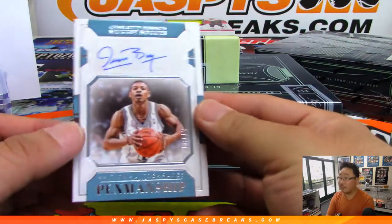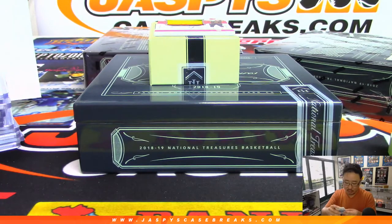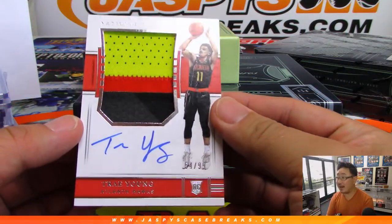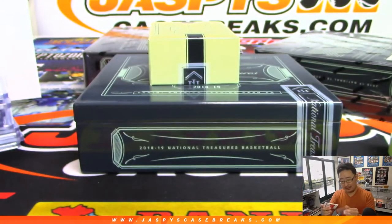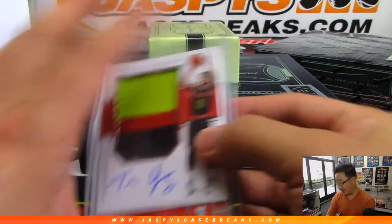For the Charlotte Hornets, it's Muggsy Bogues, Penmanship autograph, 37 out of 99 — Andrew Herman for the Hornets. Wow, look at that — we can't stop pulling Trae Youngs! What a patch and a nice autograph, 54 out of 99, Jeremy Tillman, Atlanta Hawks — Trae Young rookie patch and autograph. Nice, Trae Young — Ice Trae!